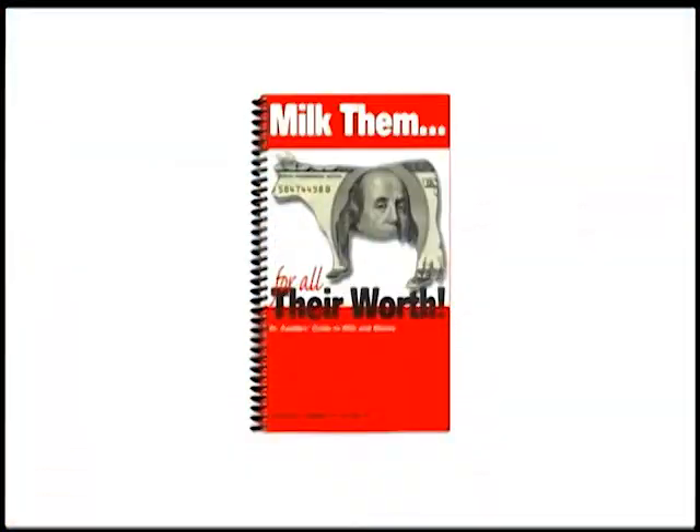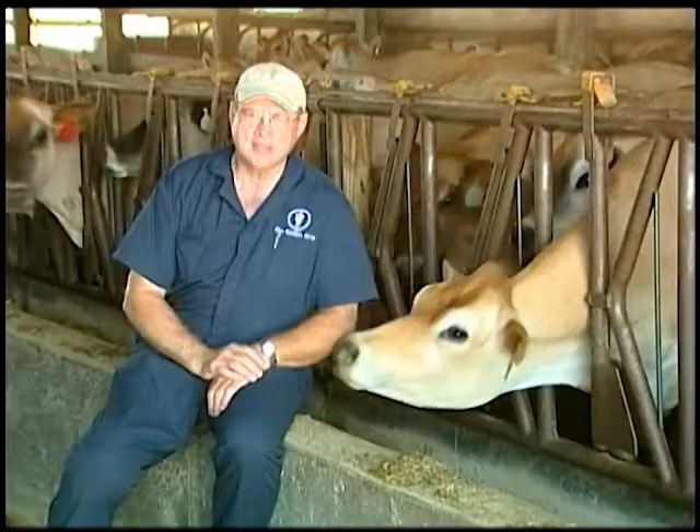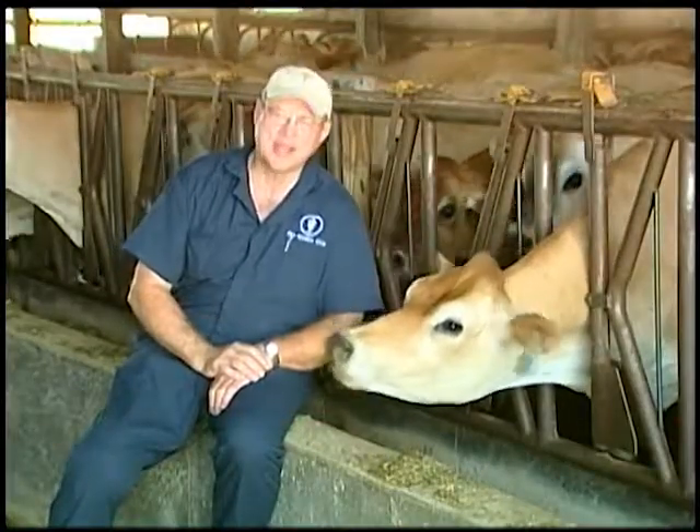My dairy reference book is called Milk Them For All They're Worth. Indeed, there's more to be made than just milk from dairy cows. And that's today's cow, folks — we'll see you next week.